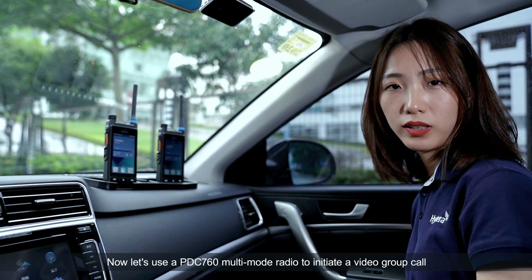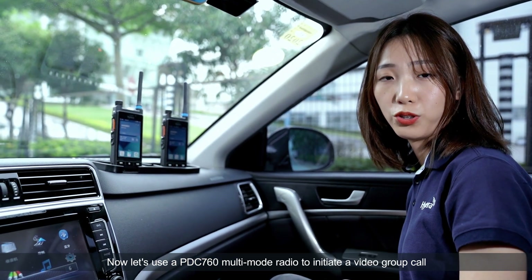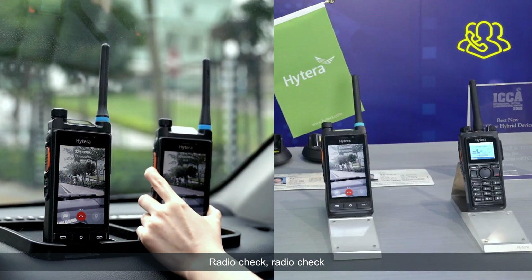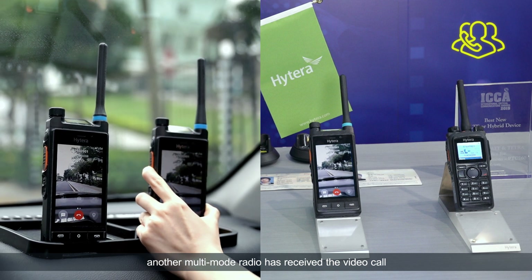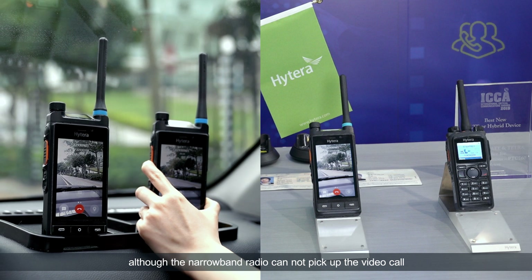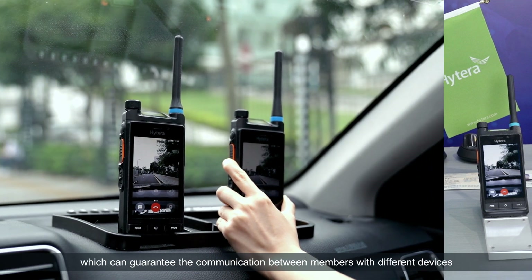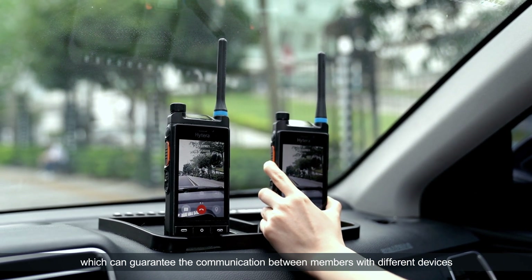Now let's use a PDC 760 multi-mode radio to initiate a video group call. Radio check, radio check. As we can see, another multi-mode radio has received the video call. Although the narrowband radio cannot pick up the video call, it can access the group call by voice, which can guarantee the communication between members with different devices.